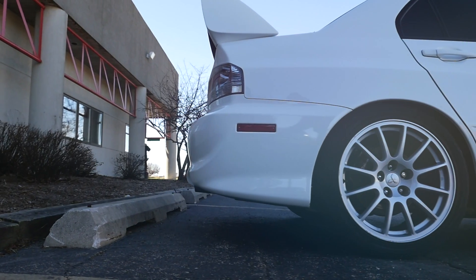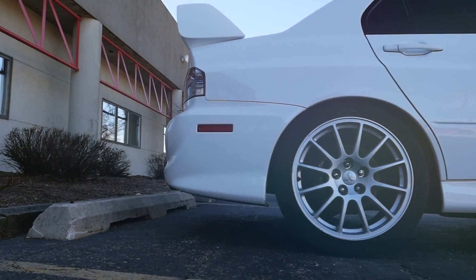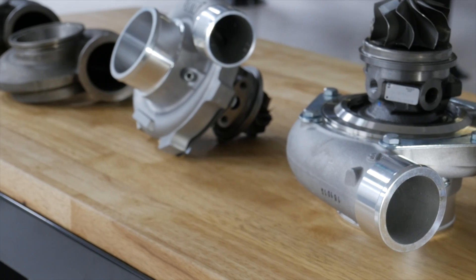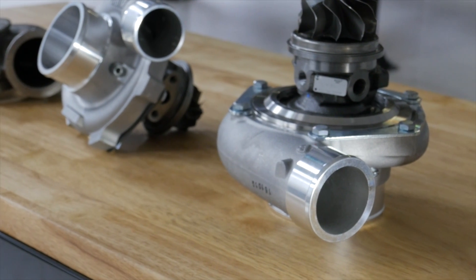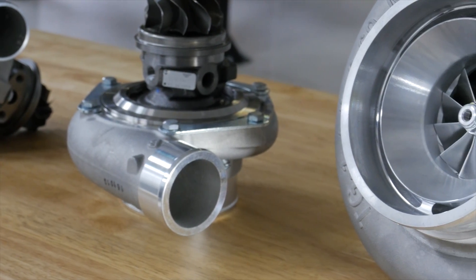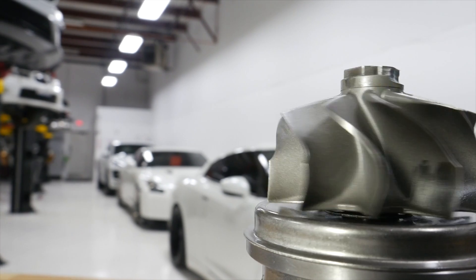So we've chosen an Evo 8 with the 4G63 motor that we know and are very familiar with. We've built it up to handle lots of power and we'll be starting from some of the smaller selections of turbos from Garrett and working our way up. In the process we're going to be changing out all the options on that turbo — starting with one turbo, we'll be changing housings, compressor covers if applicable, and any other ancillary parts of the turbocharger.